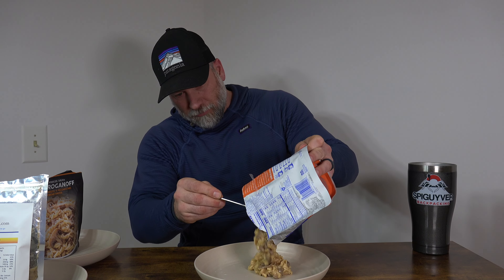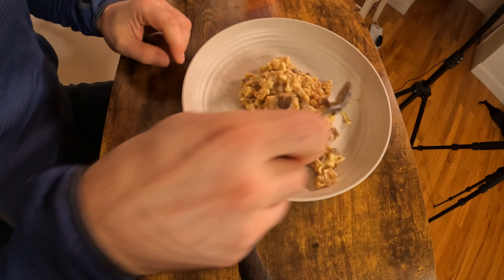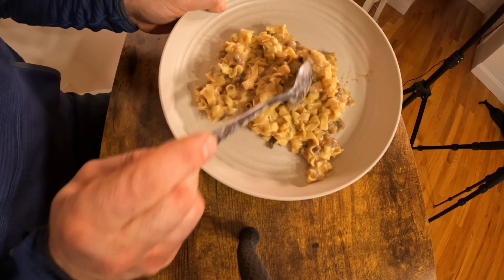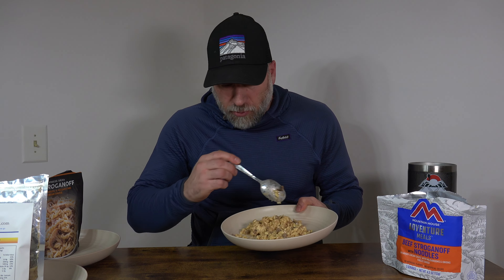I'm going to get this on the plate and show you guys what it looks like. Right off, it doesn't look super appetizing, but it looks like a meal. It looks well put together — you can see there's definitely some beef pieces, it looks like a mushroom right there, and then a lot of noodles. So it's high in carbs. It's got a lot of noodles and a sauce that's pretty consistent all the way through, and it's thickened up. Let's give it a try.